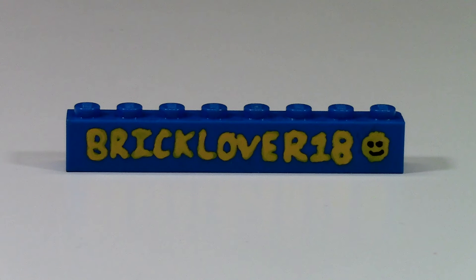The first brick on my brick badge is this BrickLover18 brick. This is a custom-painted brick by me, and I liked it at the time, but now it's kind of not so good-looking because I guess I didn't do a very good job painting it, but it still does the job.